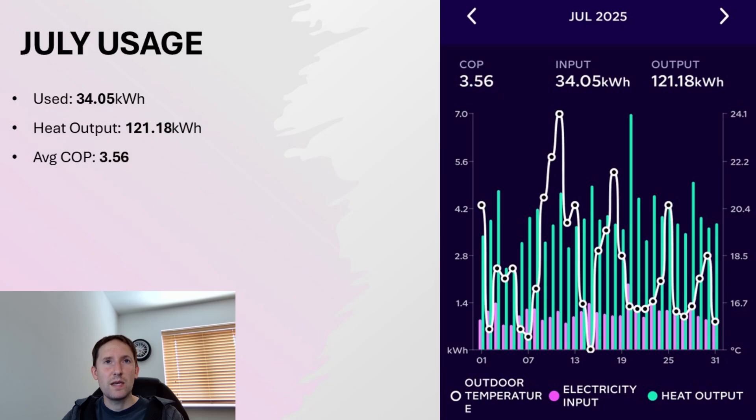For July, it was even less — around 34kWh used, and a heat output of just over 121kWh, giving us a COP of 3.56.